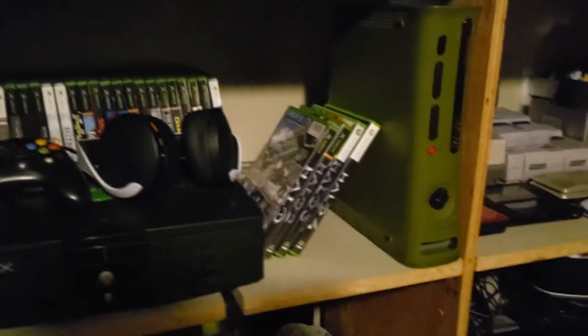Alright, so people wanted me to talk about my collection, so I'm gonna do it. Okay, let's go.